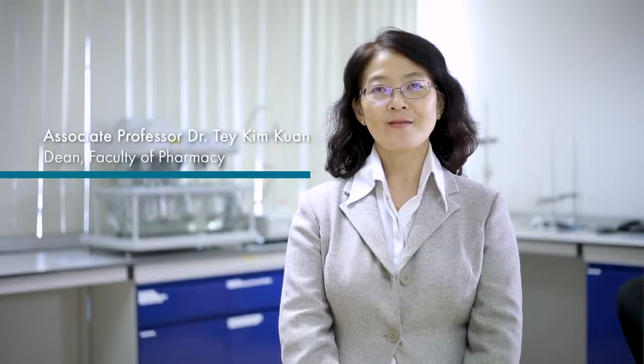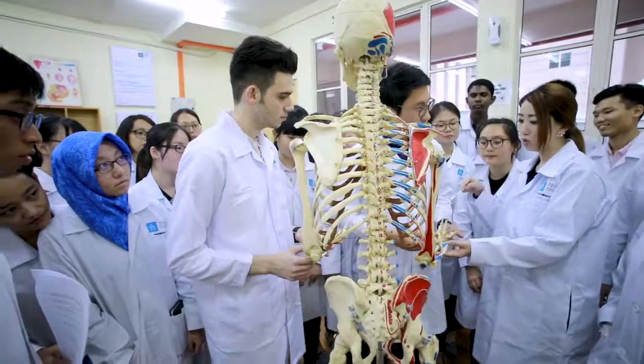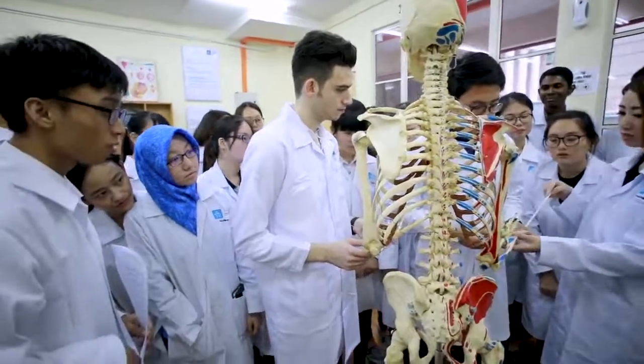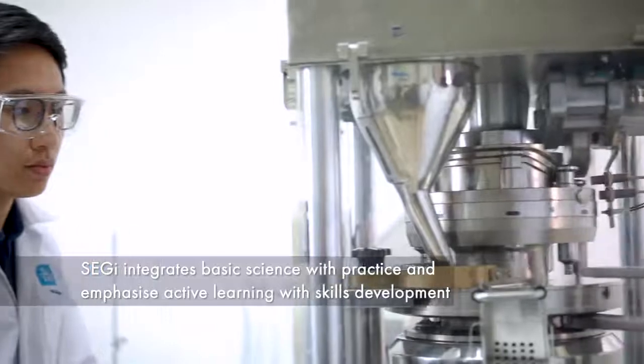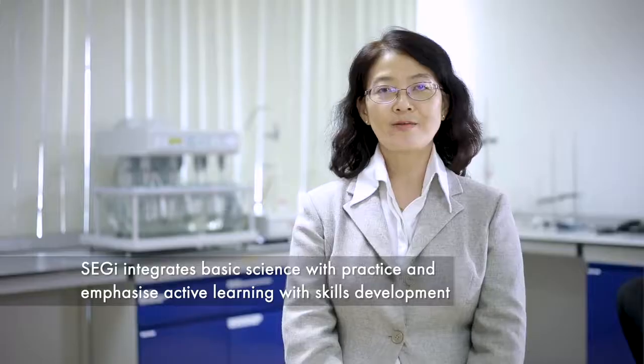Due to the increasing demand for patient care, scientific research, and innovation, pharmacy offers a diverse and rewarding career. This is the best time to pursue a degree in pharmacy. At SEGI, we integrate basic science with practice and emphasize active learning with skills development to prepare our graduates to be well-qualified pharmacists. Welcome to SEGI — the best in you made possible.